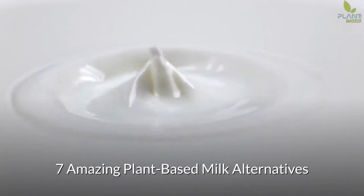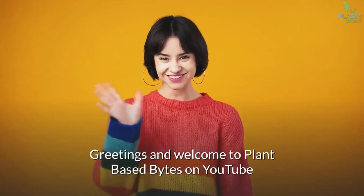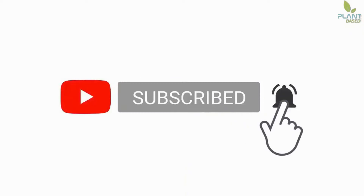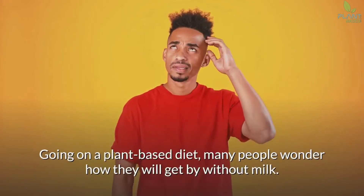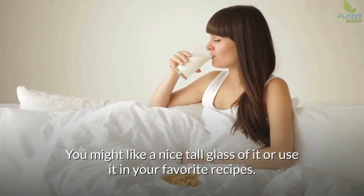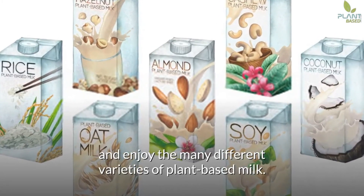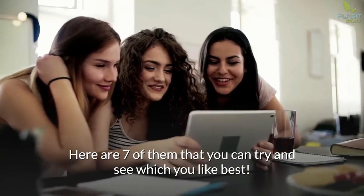7 Amazing Plant-Based Milk Alternatives. Greetings and welcome to Plant-Based Bites on YouTube, where you'll discover more to love about plant-based living. Going on a plant-based diet, many people wonder how they will get by without milk — whether for drinking or using in favorite recipes. Thankfully, you can say goodbye to dairy milk and enjoy the many different varieties of plant-based milk. Here are 7 of them to try.